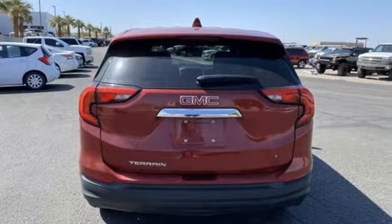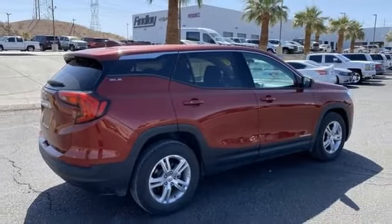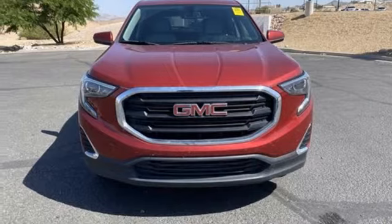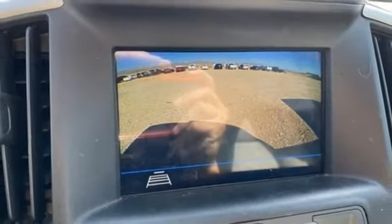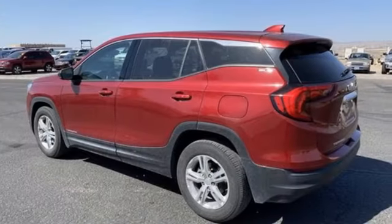Turbo inline 4-cylinder engine, air conditioning, Bluetooth wireless audio streaming, auto-dimming rearview mirror, manual tilting steering column, OnStar 4G LTE Wi-Fi hotspot, external memory control, active grille shutters, Apple CarPlay, Android Auto, and automatic transmission.